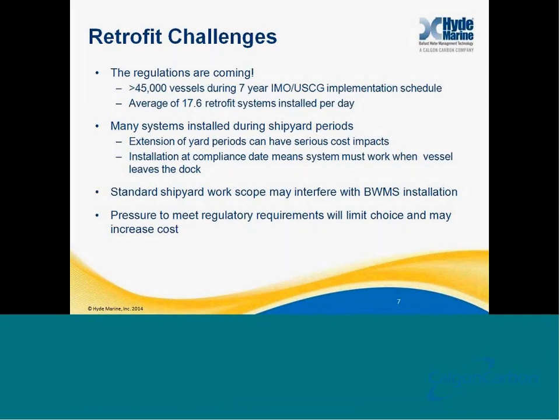So, why are we having this meeting? Obviously there are a number of retrofit challenges coming ahead. The regulations are coming. There are 45,000 vessels, roughly, that during the next seven years, once the regulations are in fact signed into force, will need to be retrofit with ballast water treatment systems. Purely from a mathematical standpoint, that means there will be an average of 17.6 retrofit systems installed per day. Many of these systems will be installed during shipyard periods, which can have many benefits and also some potential pitfalls, because the extension of shipyard periods due to ballast water treatment system installation can mean a lot of additional costs.